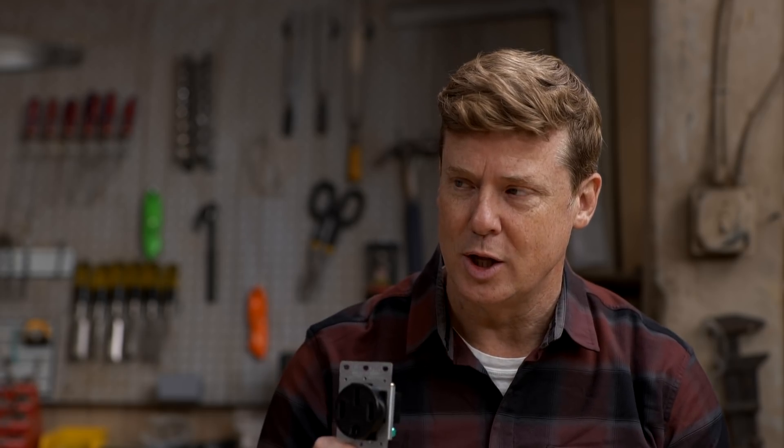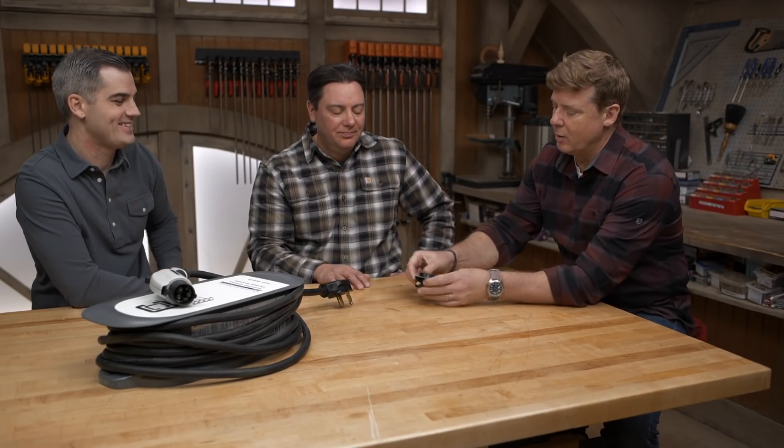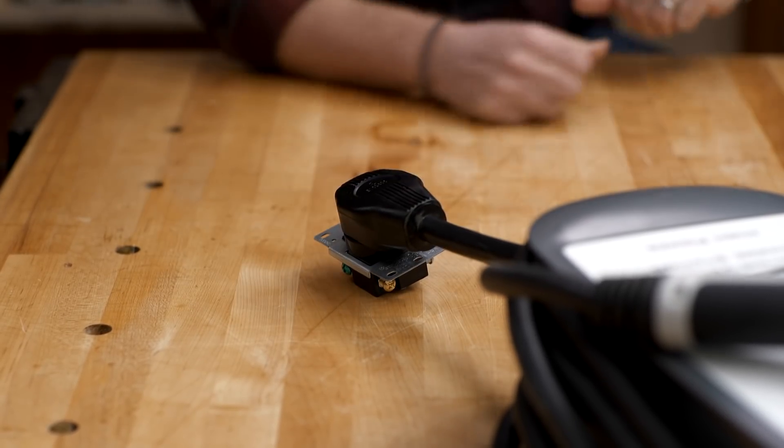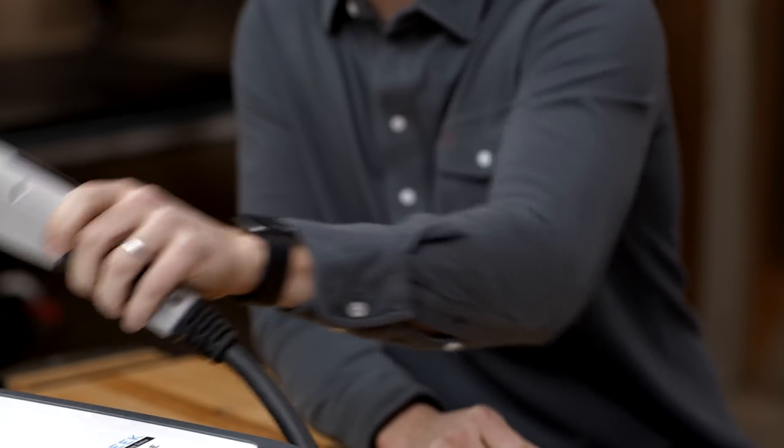A traditional 120-volt outlet — maybe I could do it myself, run a couple circuits right into the bays. But this gets a little more complicated and has more codes that have to go along with it. For something like this, you really want to call a professional. It's much larger wire, larger amperage, larger voltage, and more rules around getting it protected properly and installed like it should be. Not DIY. This is an electric car charger — that is a level two. It goes in right there and it's specific to the car.